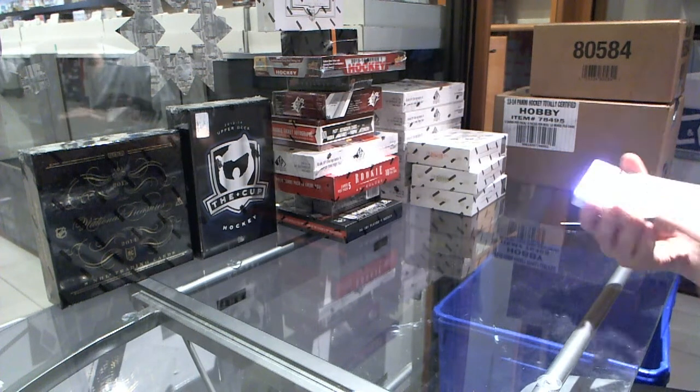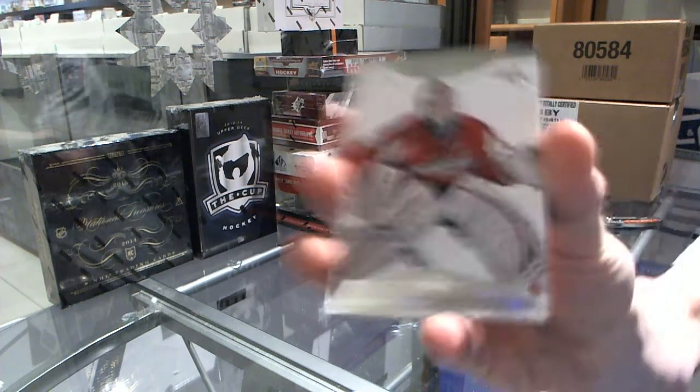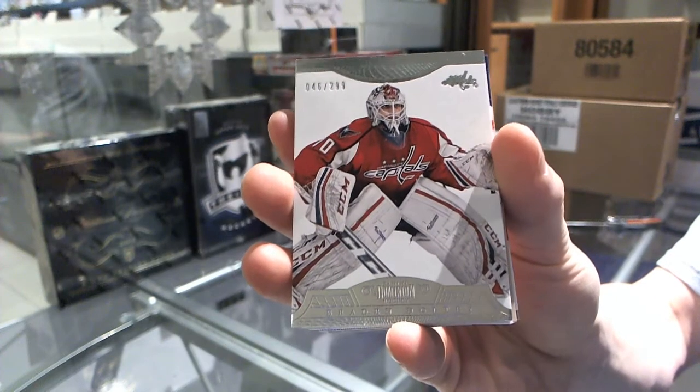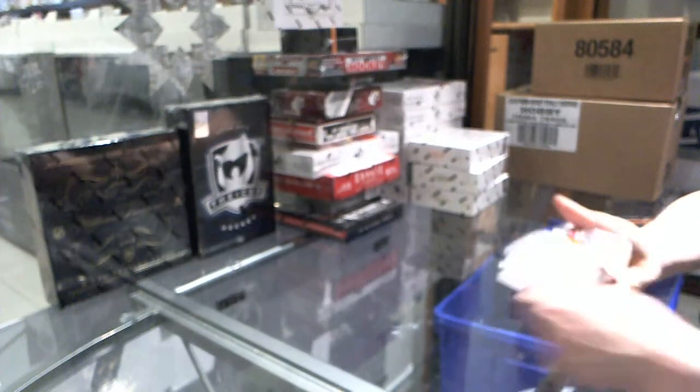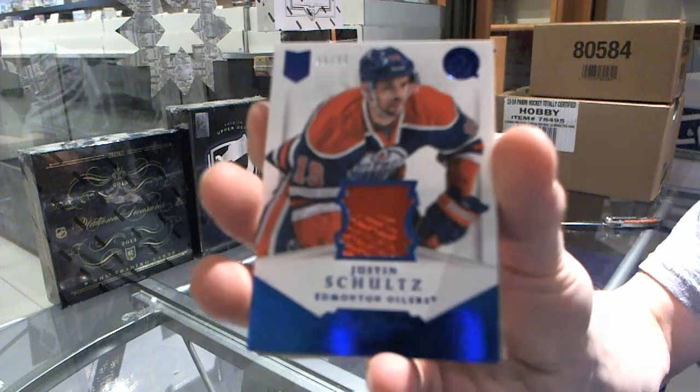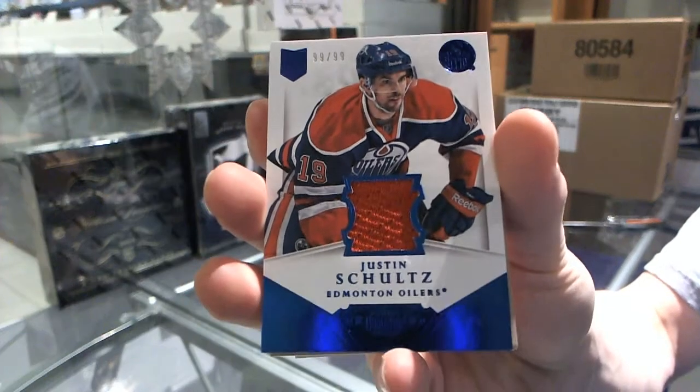All right, we start with a base card, number 299 for the Washington Capitals, Brayden Holtby. We've got a jersey, number 99 of 99 for the Edmonton Oilers, Justin Schultz.